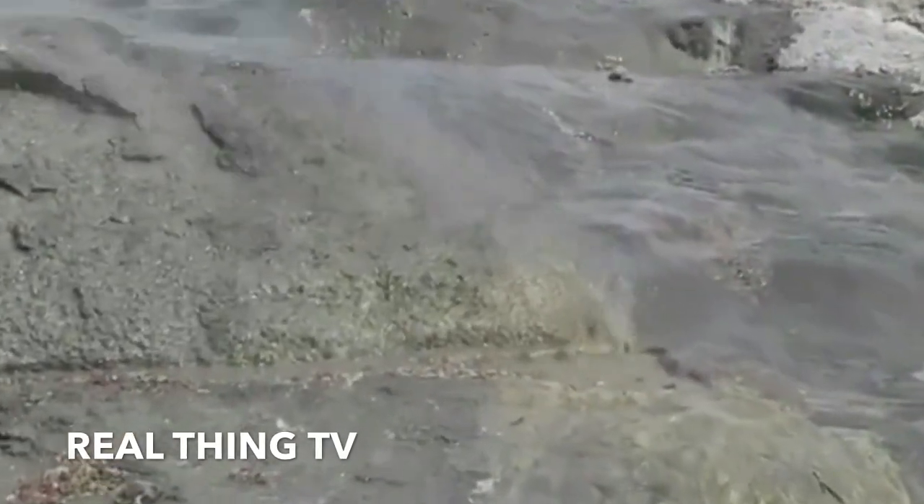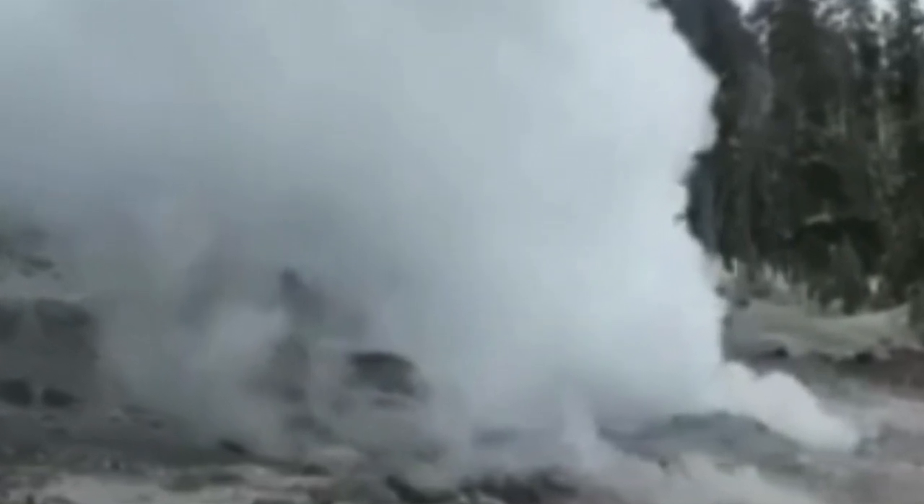Geysers like Old Faithful and Steamboat erupt whenever water and steam get trapped in a tight spot deep below the geyser's blowhole. The mix of water and steam builds in pressure until it finds its way to the surface, where a tall stream of scorching hot water blasts hundreds of feet into the sky.